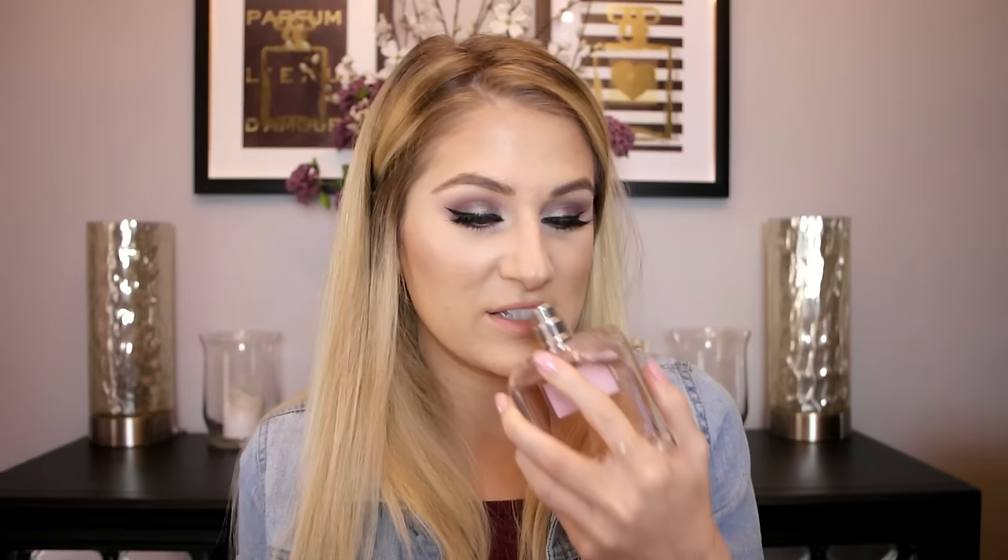I picked up the Miss Dior Blooming Bouquet perfume. I recently got a sample of the Dior Absolutely Blooming and fell in love with it. It was a toss-up between the two, but I went with Blooming Bouquet because you could get the bigger size — 5.1 ounces for $120 versus 3.4 ounces of Absolutely Blooming for $124, so more product and a couple dollars cheaper. I absolutely love this scent — it's definitely floral and clean. I may have accidentally sprayed it in my mouth; it doesn't taste good but it smells amazing.